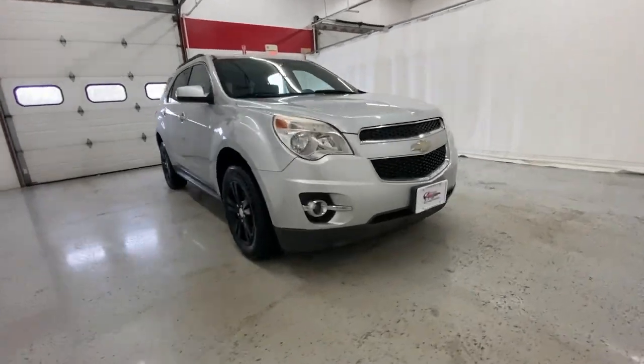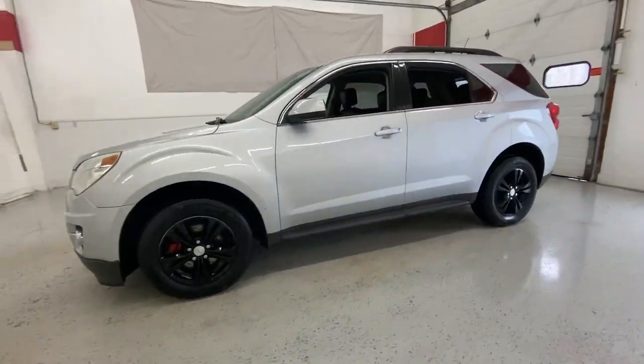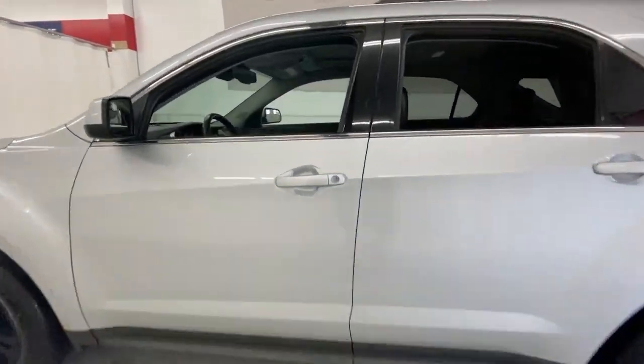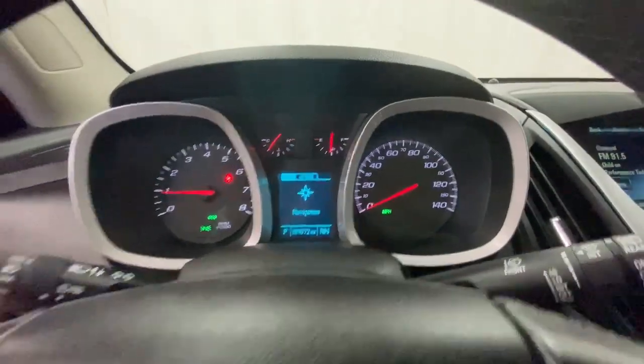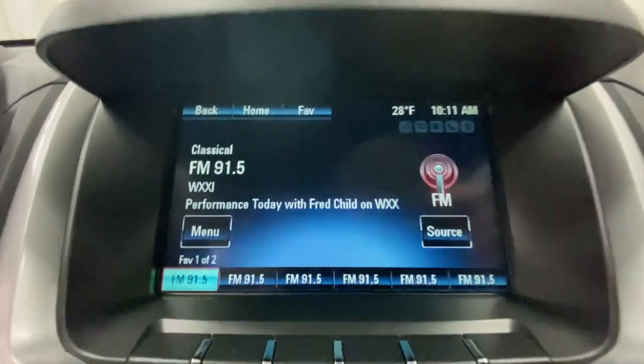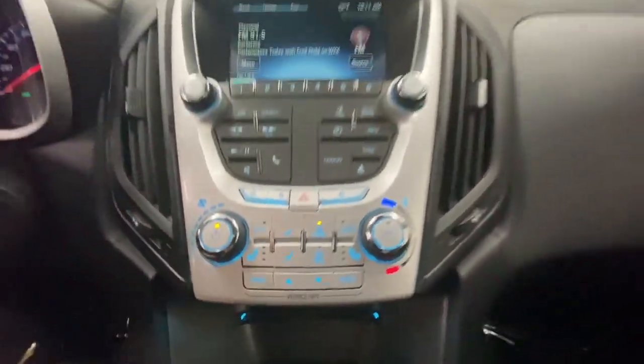Picture yourself in the 2013 Chevrolet Equinox. With less than 110,000 miles on the odometer, this vehicle provides excellent value. The advanced safety features, passenger-friendly cabin, generous cargo space, and connected technology of the Equinox help you navigate every twist and turn of the road with confidence and style.